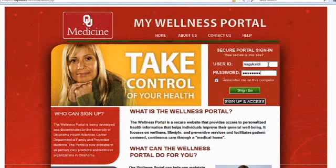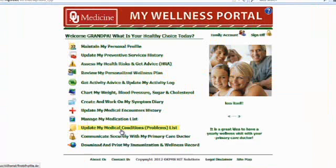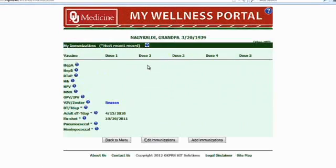Basically what we're trying to do is change the way we take care of folks. We want to move in the direction of person-centered care and away from disease-oriented care. The clinicians said that if patients came and asked for preventive services, they would be more likely to deliver them. And that's why we set about to develop My Wellness Portal.